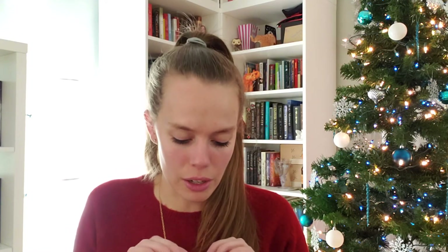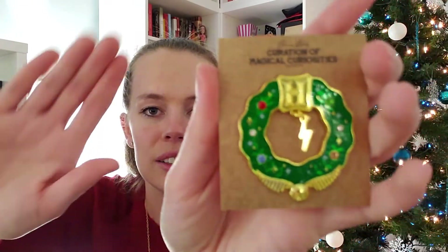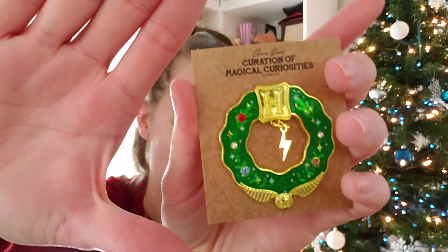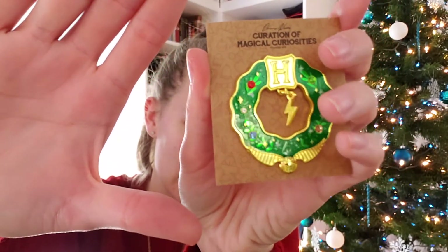Next one. Oh, this is very cute — very festive and Christmassy. It's an enamel pin, hard enamel. It has a little wreath with an H up there for Harry Potter, a snitch, a lightning bolt, and a little Deathly Hallows symbol. It's a little big for my taste, but it is beautiful and so well made — a very nice pin. I'll definitely add that to my collection.